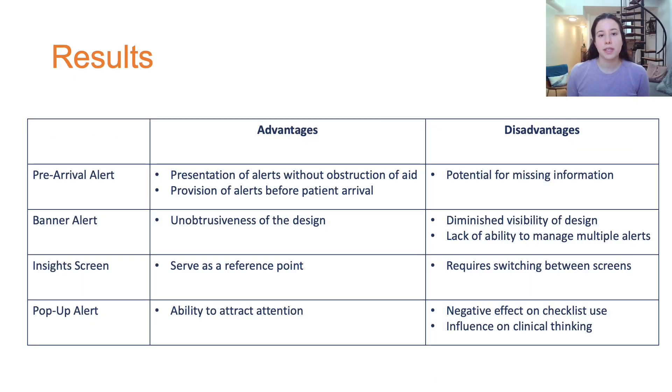In the interviews, participants highlighted that the pre-arrival alert design showcased the alerts without obstructing use of the form. They also liked being able to prepare for the case by viewing the alerts before patient arrival. However, participants noted that missing information could hinder the quality of the alerts. While discussing the banner alert design, participants appreciated that this design was not obtrusive, but noted its diminished visibility.